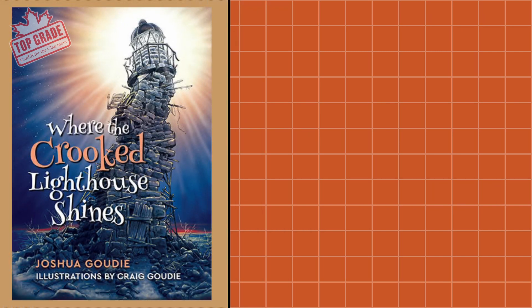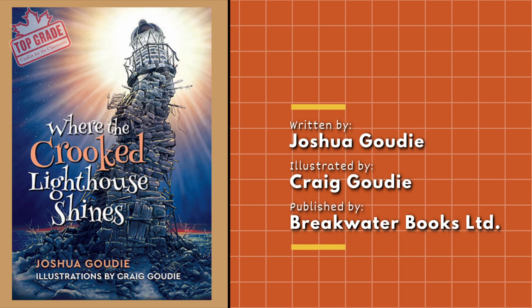Where the Crooked Lighthouse Shines is a collection of narrative poetry written by Joshua Goody with wondrous illustrations from Craig Goody, published by Breakwater Books. I wish that I could be six years old again so that my mom could read me this book before bedtime. These poems brought me back to a real childhood place where the world is big and scary, but also filled with fantasy and wonder.